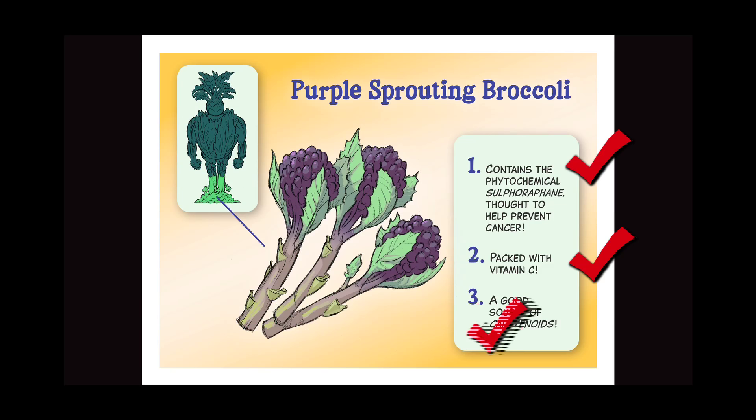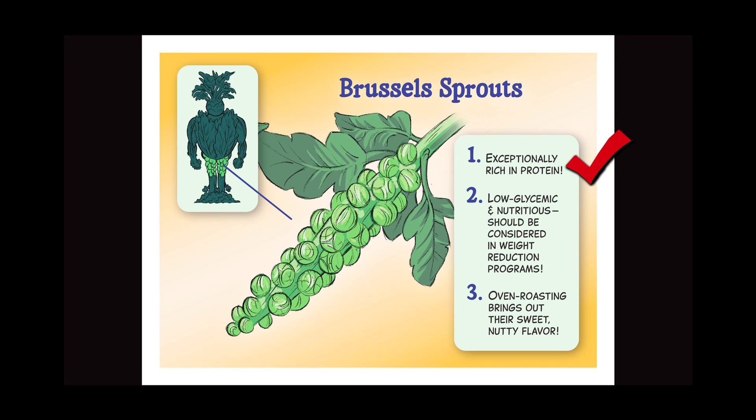Brussels sprouts: one, exceptionally rich in protein; two, low glycemic and nutritious, should be considered in weight reduction programs; three, oven roasting brings out their sweet, nutty flavor.